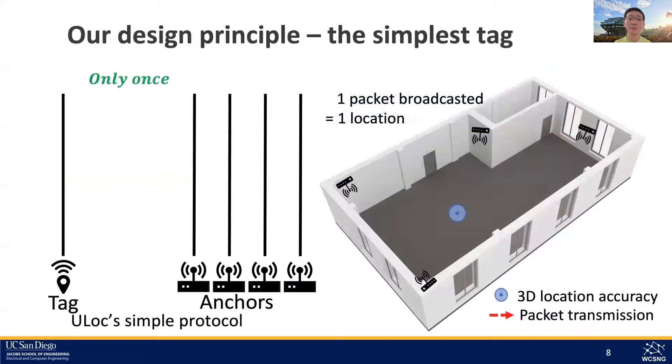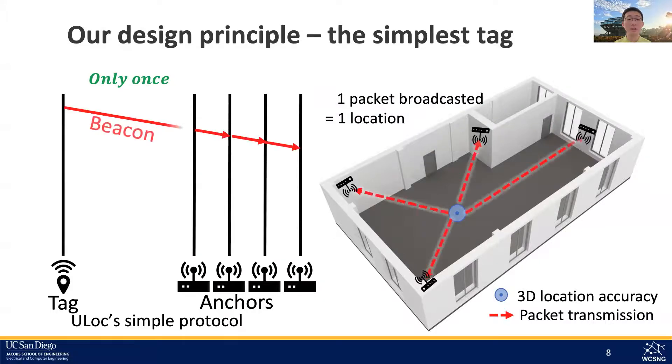Based on these observations, we designed the simplest possible tag: it can wake up, transmit a beacon, and then go back to sleep. This leaves the complexity onto the anchor to ensure it localizes the tag in 3D with low latency and high accuracy.